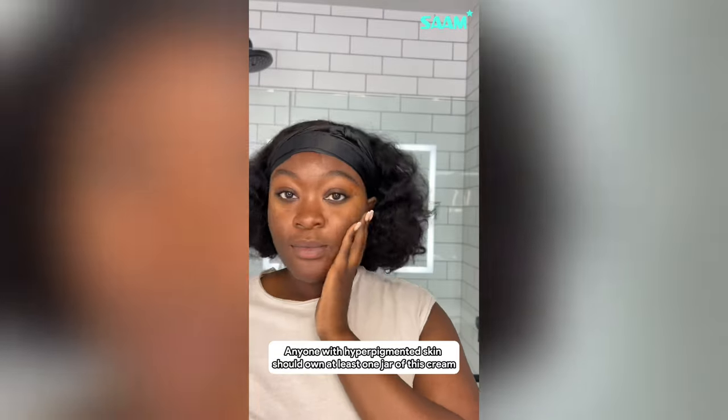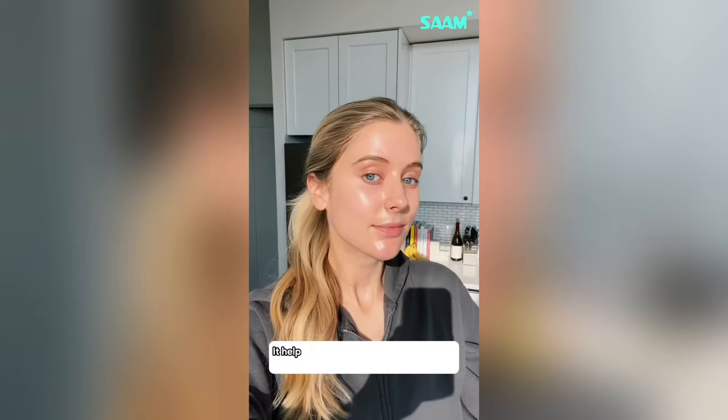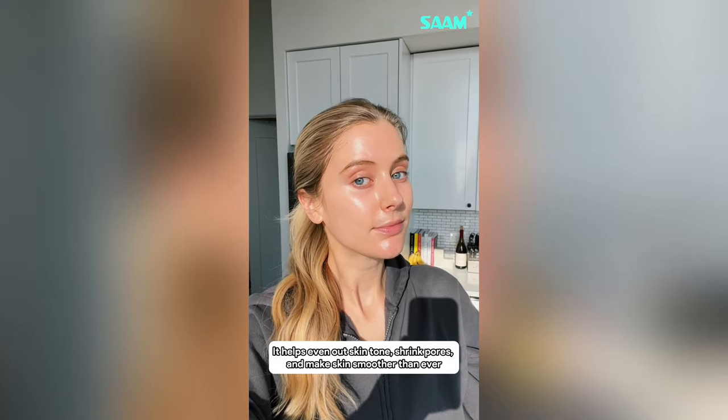Anyone with hyperpigmented skin should own at least one jar of this cream. Sam Renewal Face Cream, with the ability to improve freckles, age spots, and brown spots in just 2–3 weeks of use. In addition, it helps even out skin tone, shrink pores, and make skin smoother than ever.